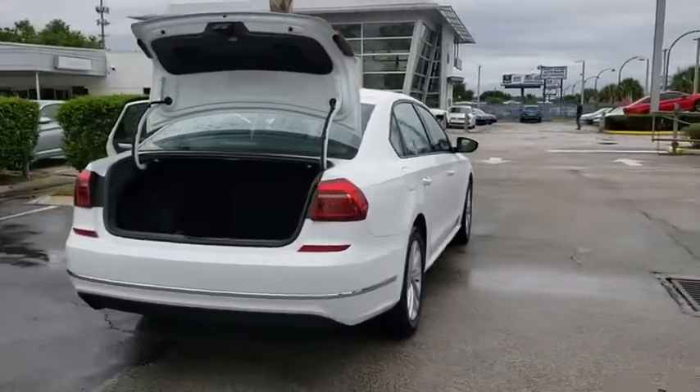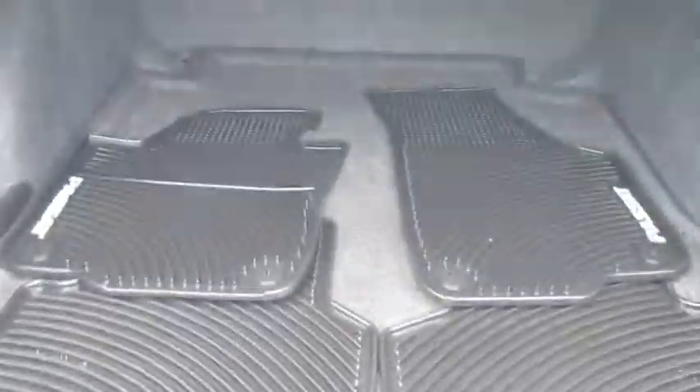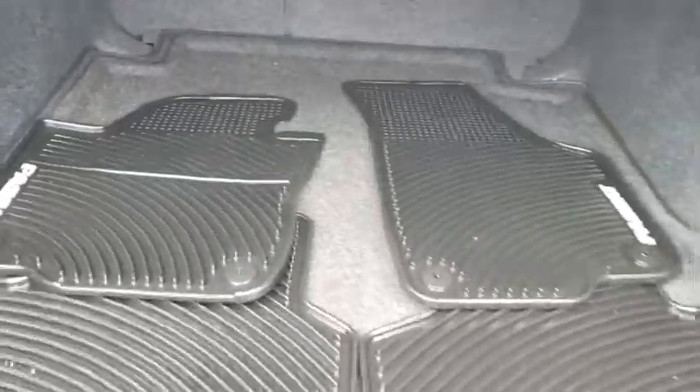Traction control, keyless entry, Bluetooth, dual airbags, alloy wheels, power steering, one owner, four-wheel disc brakes, electronic stability control.